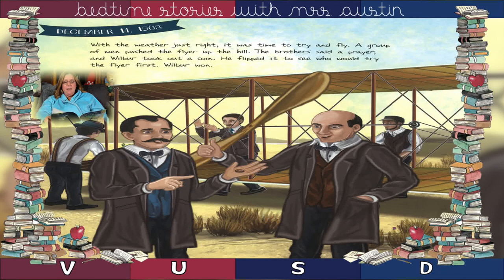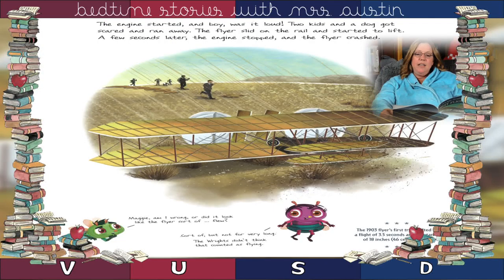With the weather just right, it was time to try and fly. A group of men pushed the flyer up the hill. The brothers said a prayer and Wilbur took out a coin. He flipped it to see who would try the flyer first, and Wilbur won. The engine started and boy was it loud. Two kids and a dog got scared and ran away. The flyer slid on the rail and started to lift. A few seconds later, the engine stopped and the flyer crashed.